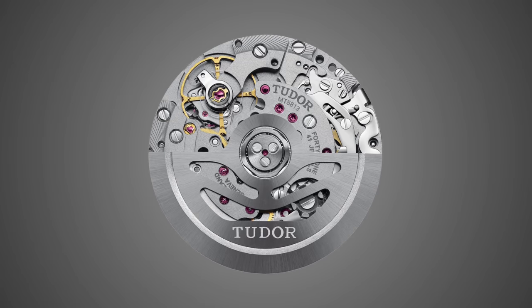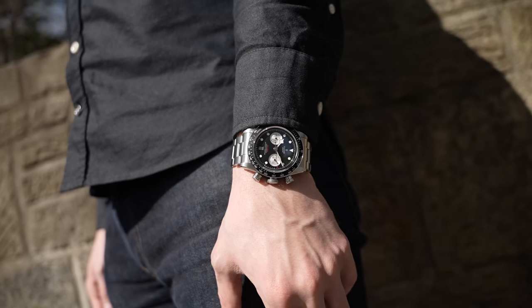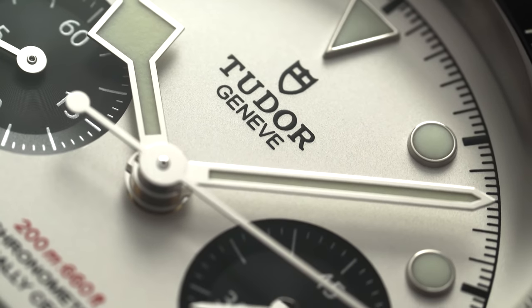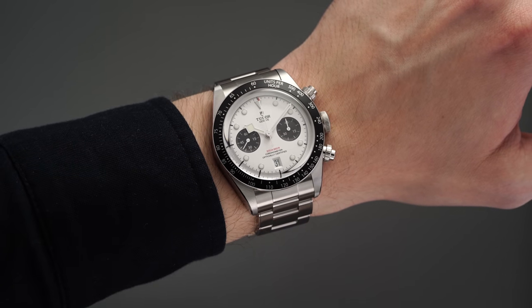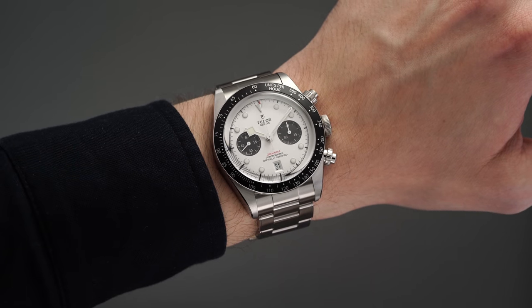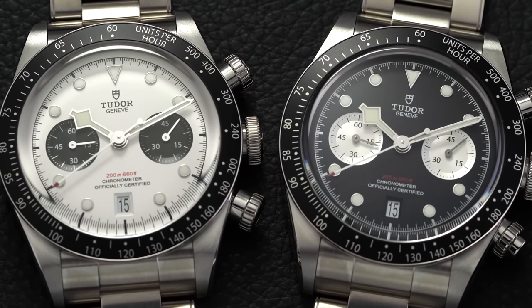The main appeal of the new Black Bay Chrono is the movement inside: a modified B01, which is a manufacturer caliber with a nice power reserve and column-wheel chronograph. At around $4,900–$5,200, that's extraordinary value — comparable Breitling watches with the B01 cost thousands more. It's certainly a knockout for Tudor and quickly becoming a no-brainer in its category.